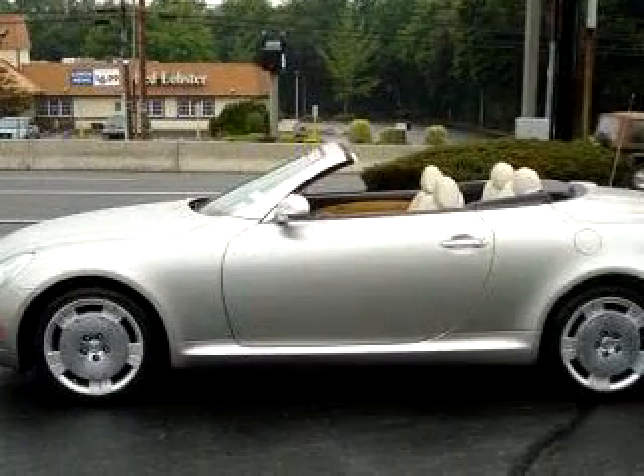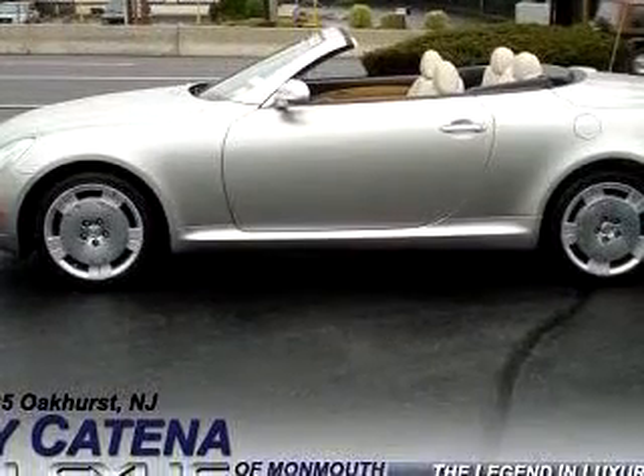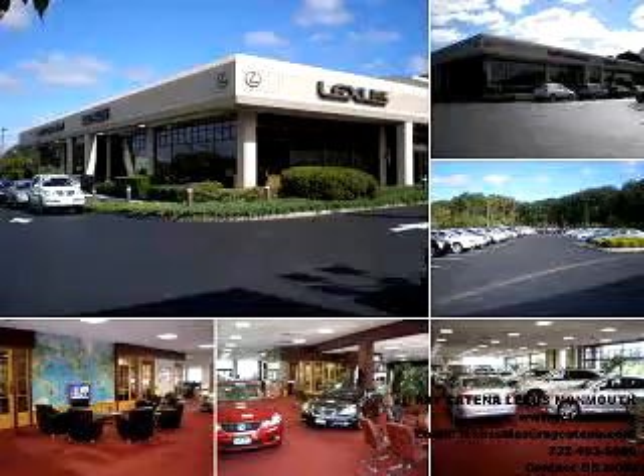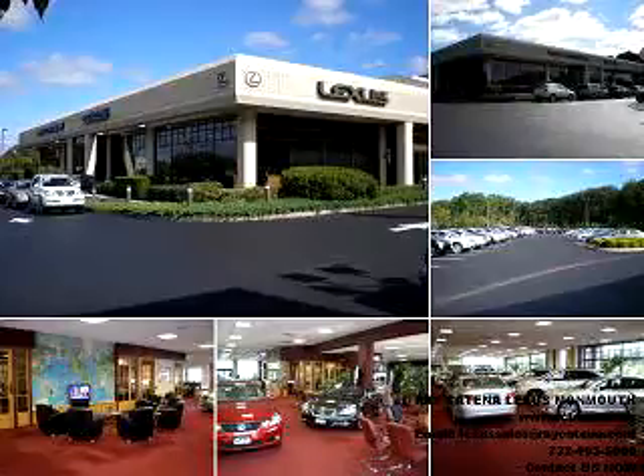Feel the wind in your hair, enjoy the drive, and have peace of mind in this 04 Lexus 430 Navigation. See us at Ray Katina Lexus Monmouth today. With all the confidence of a new Lexus and the long-term value of a certified pre-owned Lexus, please stop and experience the Ray Katina difference for yourself.